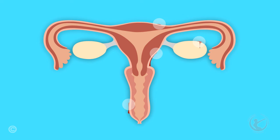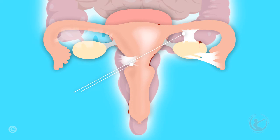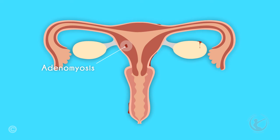This blood irritates the peritoneum causing pain, and also leads to the scarring and adhesions associated with endometriosis. Endometriosis within the muscle of the uterus is called adenomyosis.